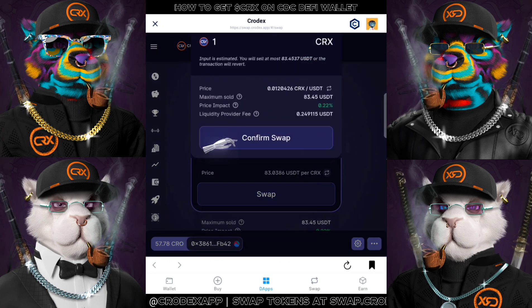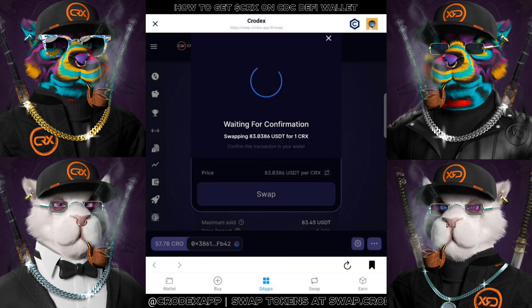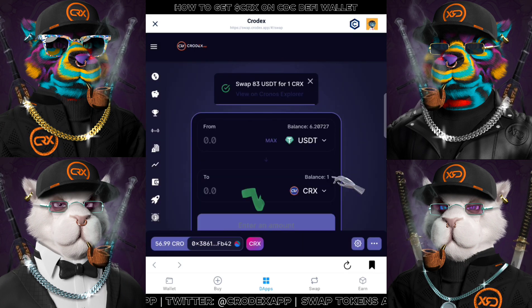If you are okay, confirm the transaction and it will prompt you to pay the gas fee. And after confirming, there will be a short pending period and yes, you now have your CRX token in your wallet.